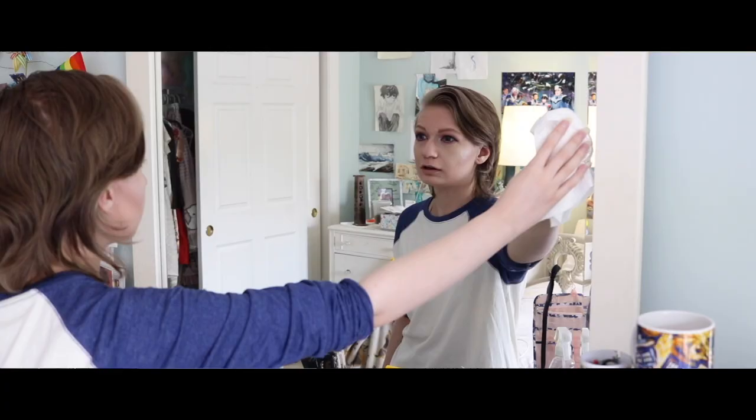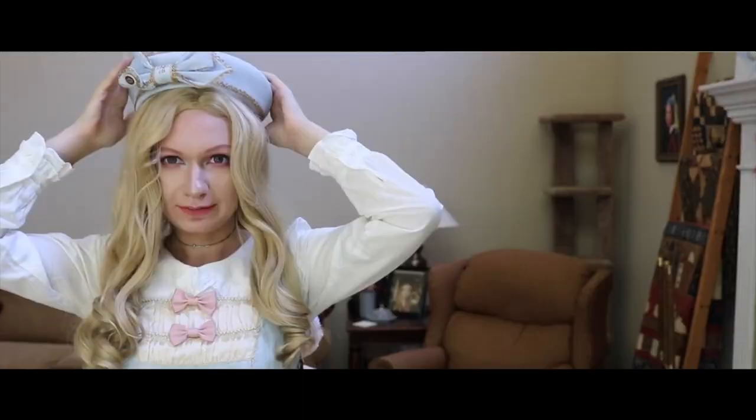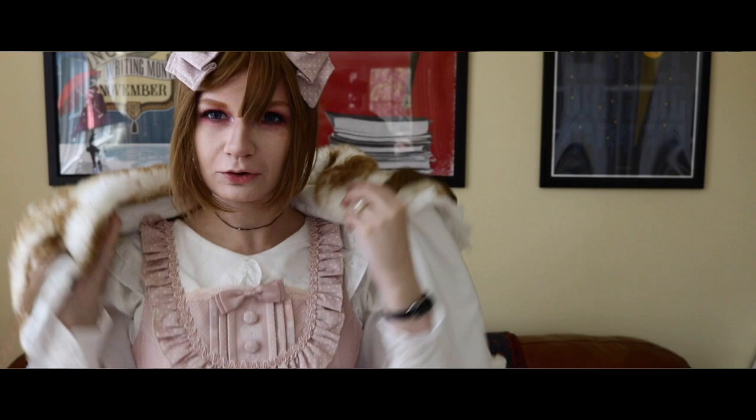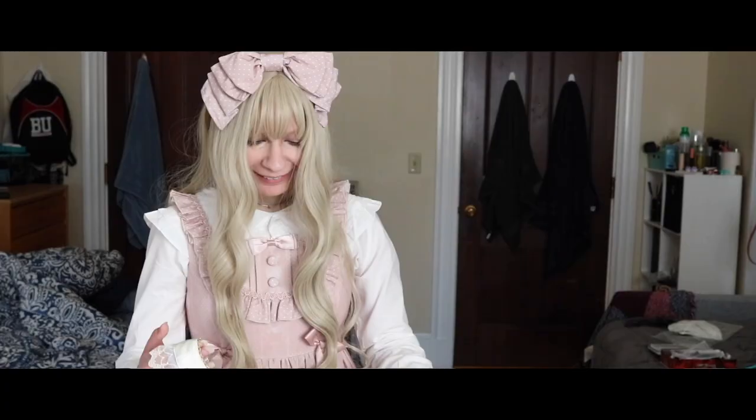I started getting into Lolita fashion. I started watching more videos on it, seeing more photos in my newsfeed, and it just piqued my interest. So I started making a couple of Lolita videos — it's something I found myself really passionate about and something I really want to do more of going forward.